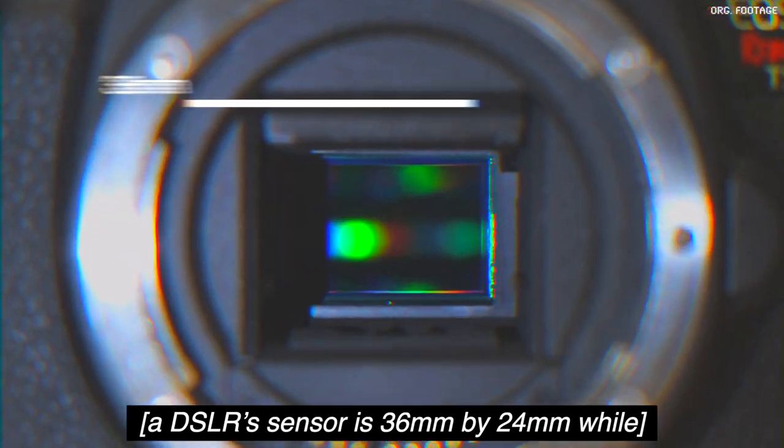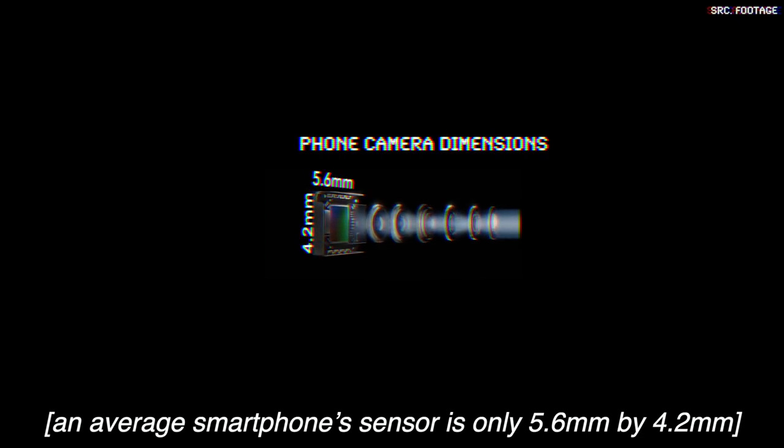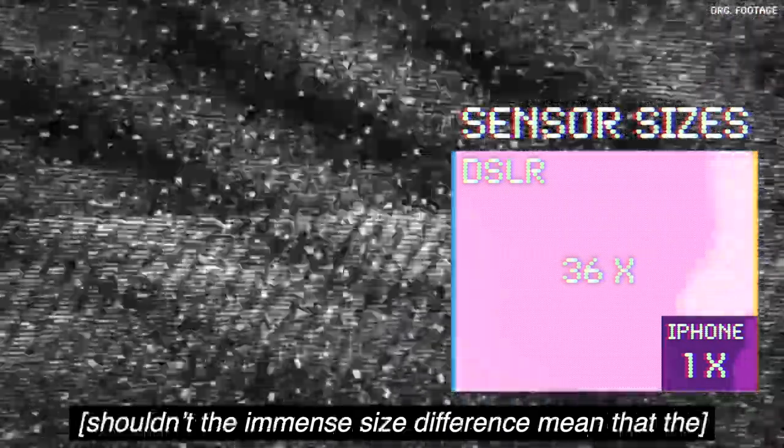This is called computational photography. A DSLR sensor is 36mm x 24mm, while an average smartphone sensor is 5.6mm x 4.2mm. This means the DSLR sensor is, physically speaking, 36.7 times bigger in surface area. Shouldn't the immense size difference mean that the DSLR is 36.7 times better at taking photos?